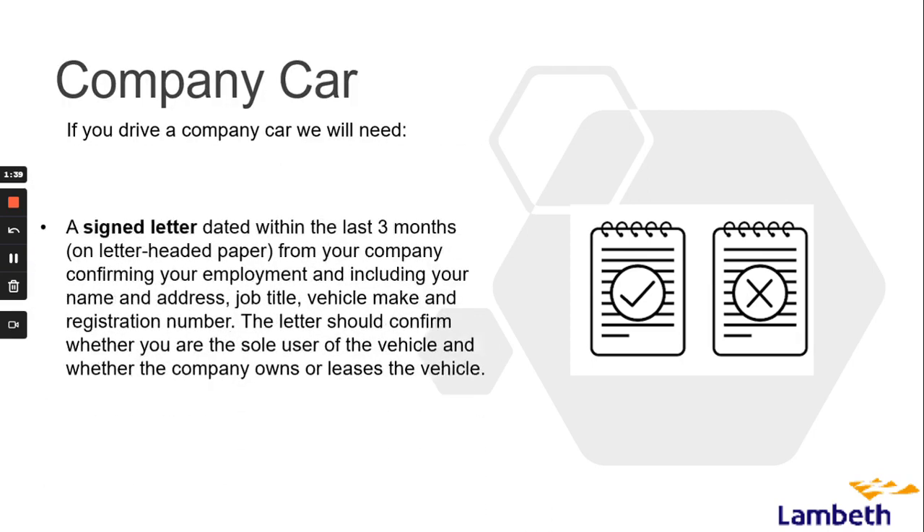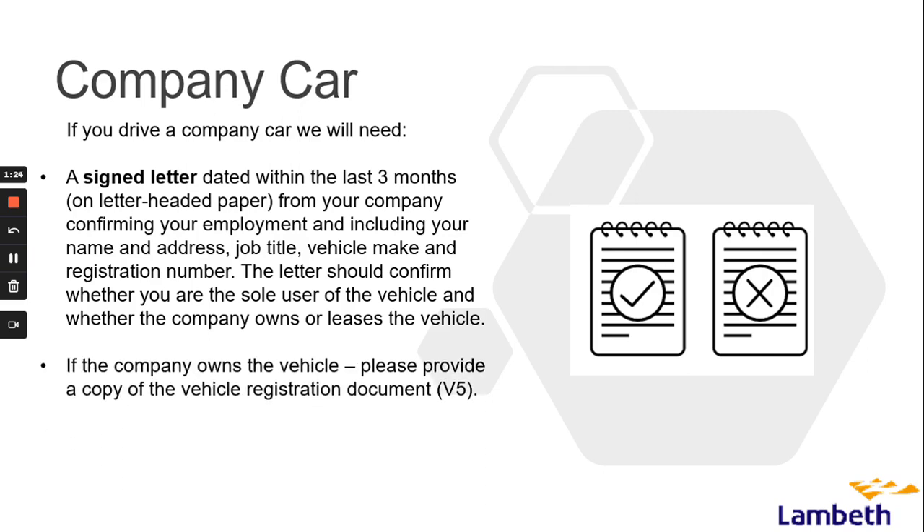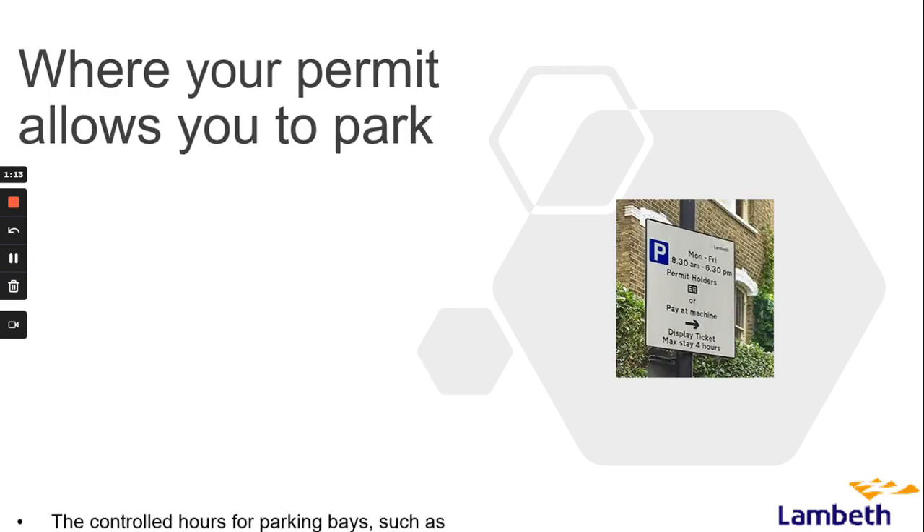If you drive a company car you will need to sign a letter dated within the last three months on letter-headed paper from your company, confirming your employment and including your name and address, job title, and vehicle make and registration number. The letter should confirm whether you are the sole user of the vehicle and whether the company owns or leases the vehicle. If the company owns the vehicle, please provide a copy of the vehicle registration document. If the company leases the vehicle, please provide a lease agreement with all of the above information including the name of the company.